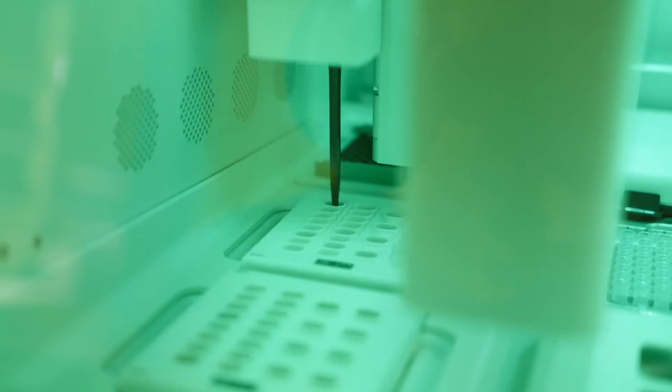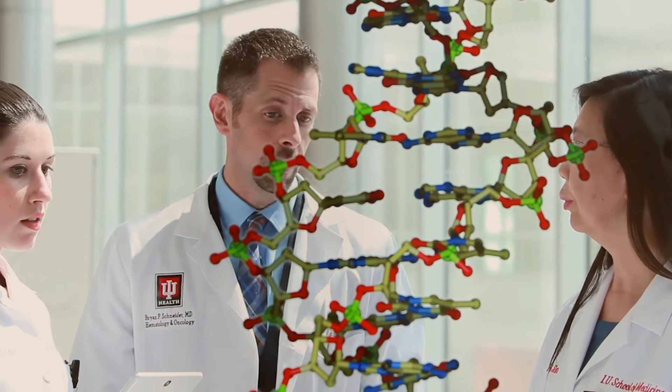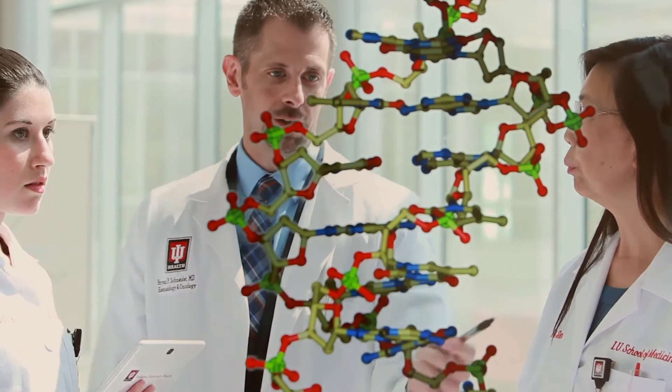Our hope is to really capitalize on this technology to understand where the typos are happening. We hope that tells us a little bit about why the cancer became a cancer, but more importantly, may teach us about weaknesses within the cancer so that we can identify drugs that will specifically target those typos and give us a more efficient likelihood of curing it.